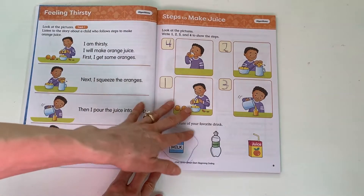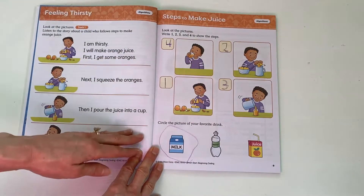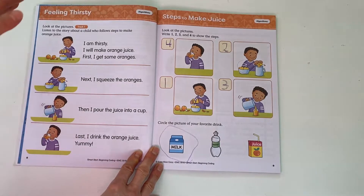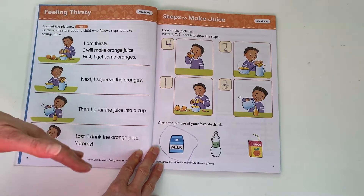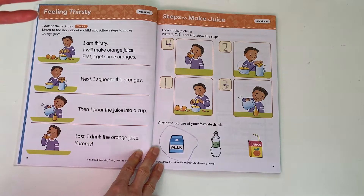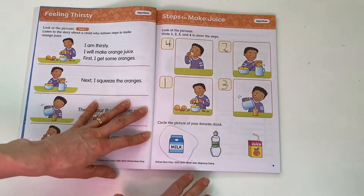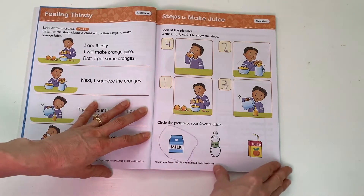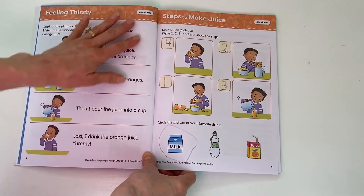We start off with the different lessons in coding. There are simple pictures talking about how things need to go in a certain order. This actually led to some really great questions with my child about why we do things in a certain order — why we brush our teeth at certain times of the day, why we get our clothes out the day before. It really solidified that it is important to do some things in an order, and we talked about how some things it doesn't matter what order you do them. This tied into the concept of algorithms.